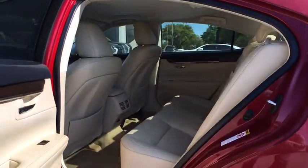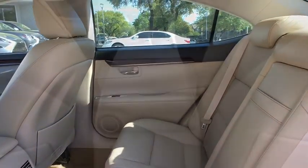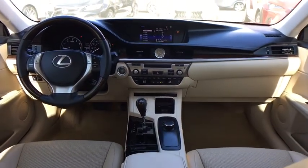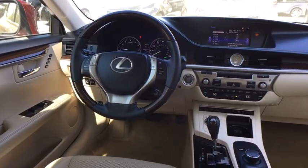Keyless start, auto-dimming rear-view mirror, cruise control, four-wheel disc brakes, aluminum wheels, floor mats, rear defrost, front-wheel drive. This vehicle is Carfax certified one owner and qualifies for Carfax buyback guarantee.